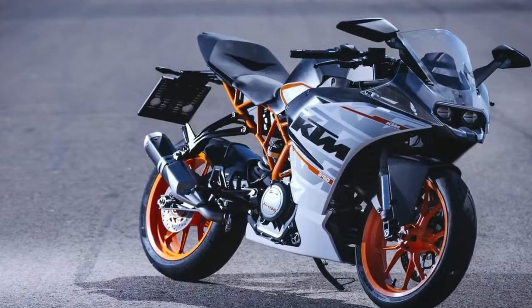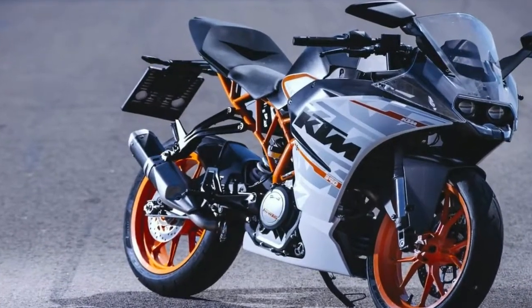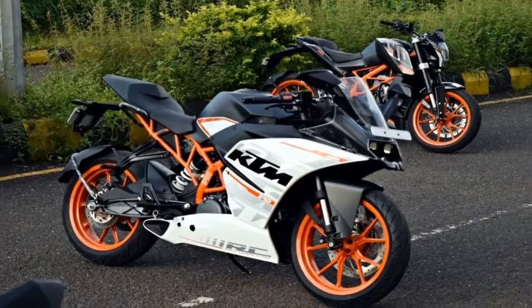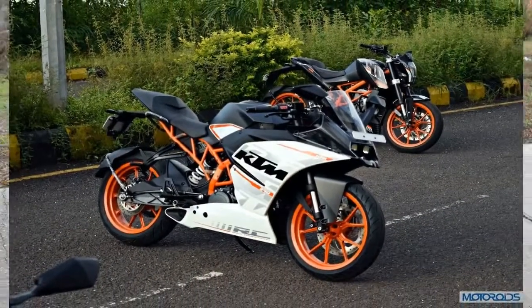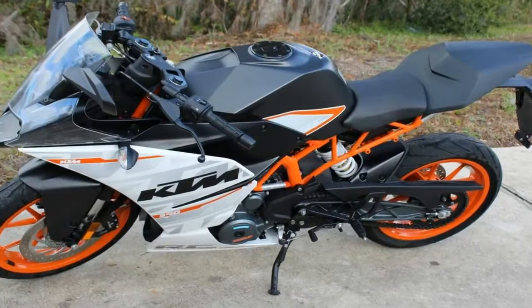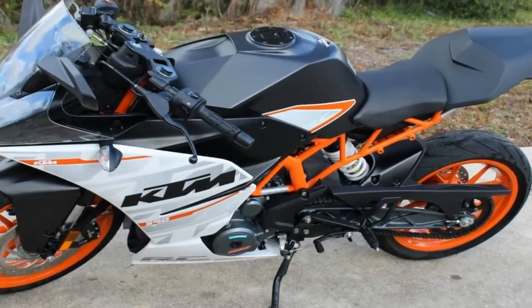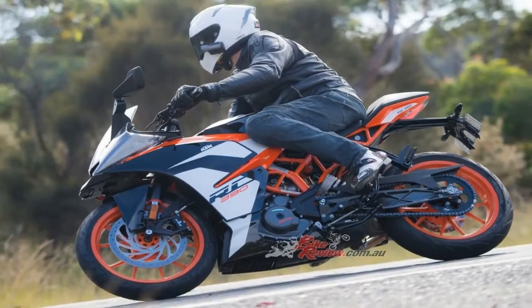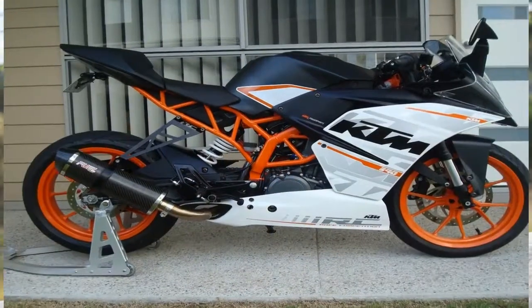A new conventional side-mounted silencer replaces the underbelly offering of the previous model, helping the KTM RC390 to easily achieve strict emission laws without reducing its racy sound. This required a redesigned lower fairing on the right-side panel, which now acts as a bracket for the lightweight silencer.